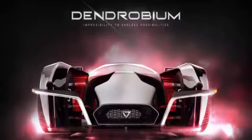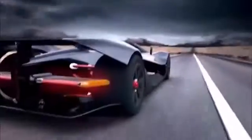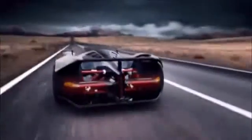There's another supercar that will make its debut at next year's Geneva Motor Show, and it's not only going to be electric, but is also designed by a Singaporean firm, Vanda Electrics. Meet the Dendrobium, the country's first homegrown electric supercar.